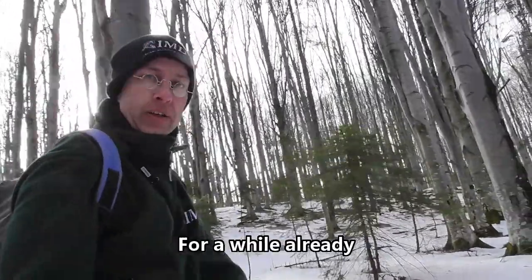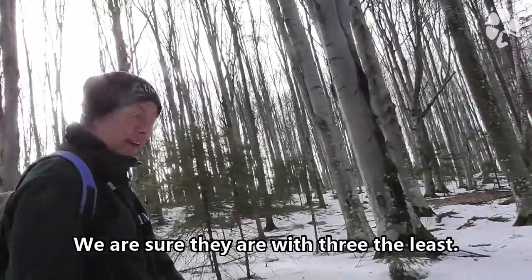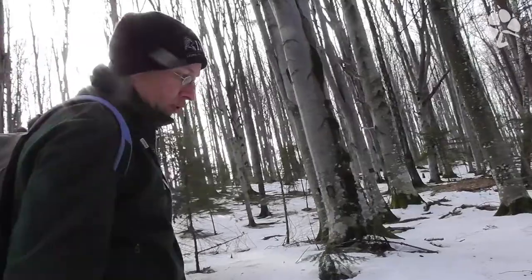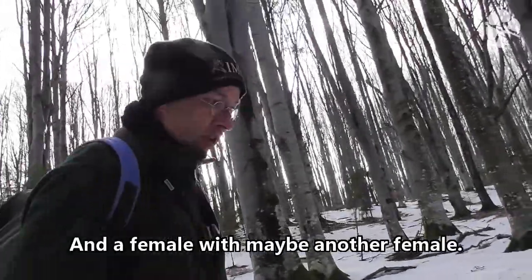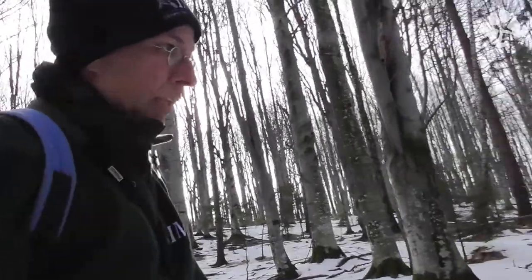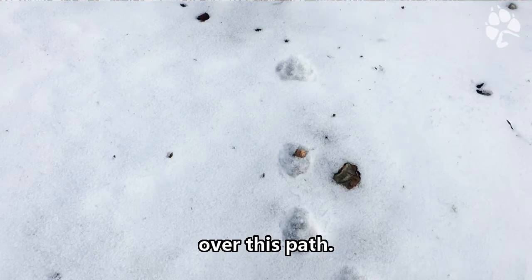We follow a couple of wolves — there are certainly three of them. The older wolf is a male. You can see how they go in one line; the next one is also a male.